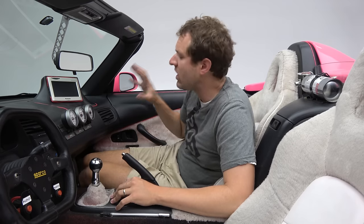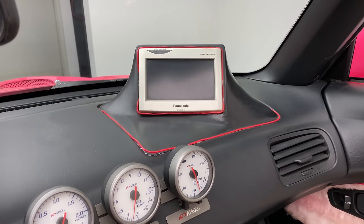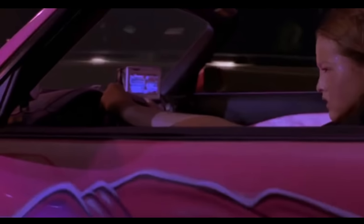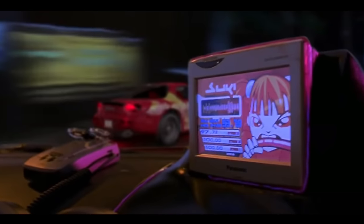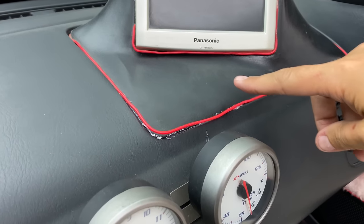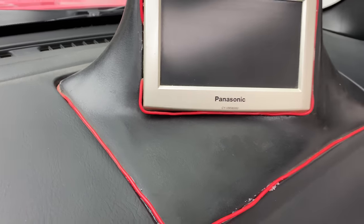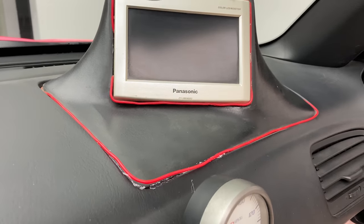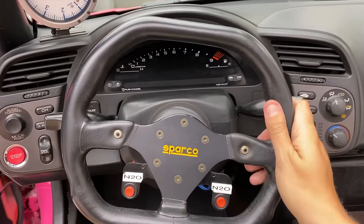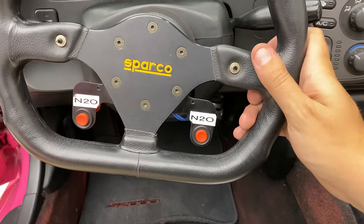The most obvious modification to the dashboard is this Panasonic screen on a mount sticking up from the passenger side. In the movie, Suki actually watches something on this screen right before or during the race, and it looked cool on screen — but you don't see just how sloppy the placement is. It looks like they removed the airbag to make enough room to stick it in. This car has also had its driver-side airbag removed for an aftermarket Sparco steering wheel. Coming off the wheel are two red buttons labeled N2O Nitrous — these buttons don't do anything when pressed.